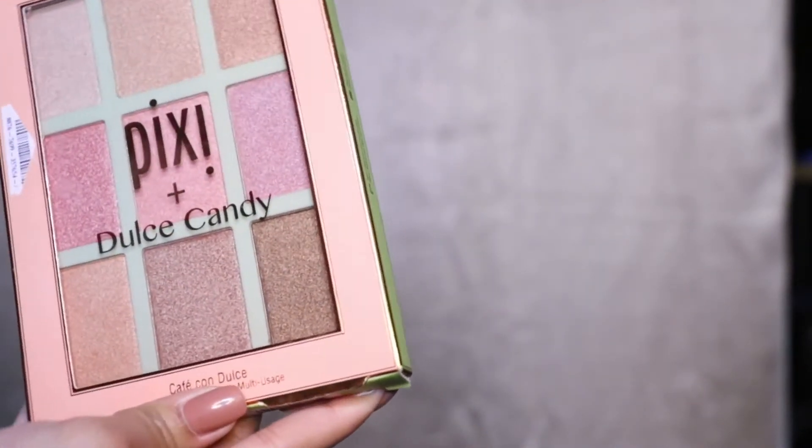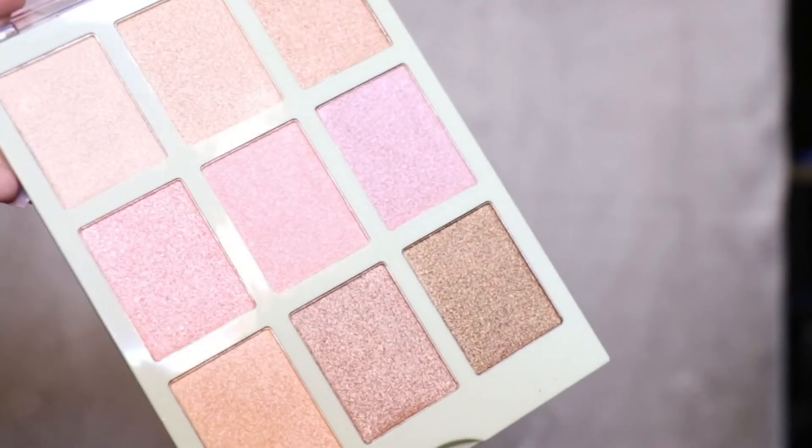Next is the Pixi Plus GossCandyBaby palette — she's a YouTuber. I got this from Marshalls; it's an eyeshadow palette — actually a multi-usage palette. The thing is, all of the shades here are shimmery, so I'm very confused about that.